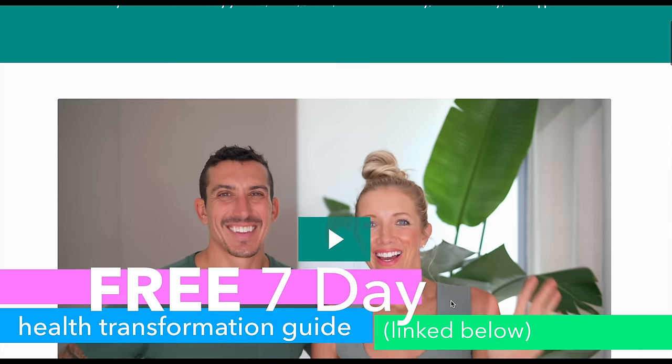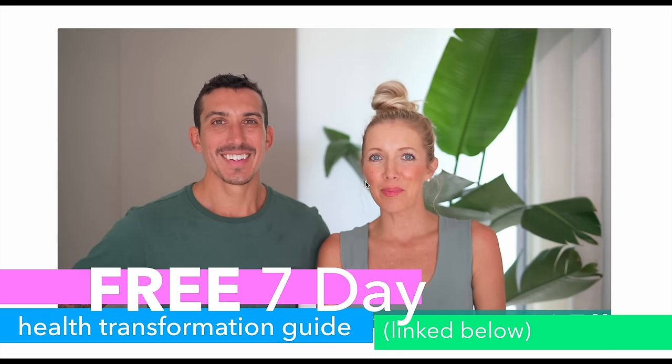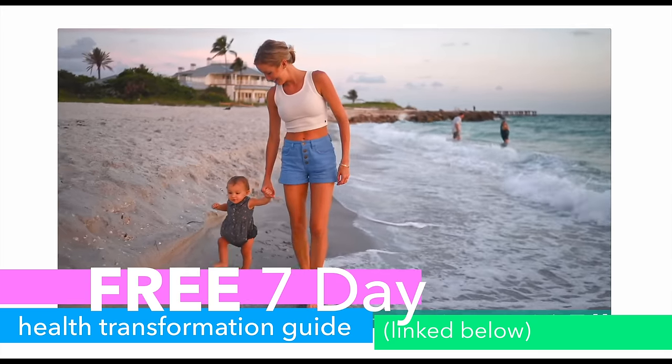If you enjoyed these raw recipes and want to see more deliciousness, give this video a thumbs up, hit that subscribe button, and join the Eat, Move, Rest fam. Leave some love in the comments below and let us know which recipe you cannot wait to try. All recipes are available in the Eat, Move, Rest meal planner and recipe app, accessible through our Eat, Move, Rest Club — right now you can get 75% off for life with the link in the description. Also be sure to grab our free seven-day health transformation guide. If you're looking to feel better in your body, we talk about the seven main areas of concern, many of which we struggled with before we went plant-based and started consuming a high raw diet. There are lots of simple tricks, tips, and solutions in there to help you on your way to better health.